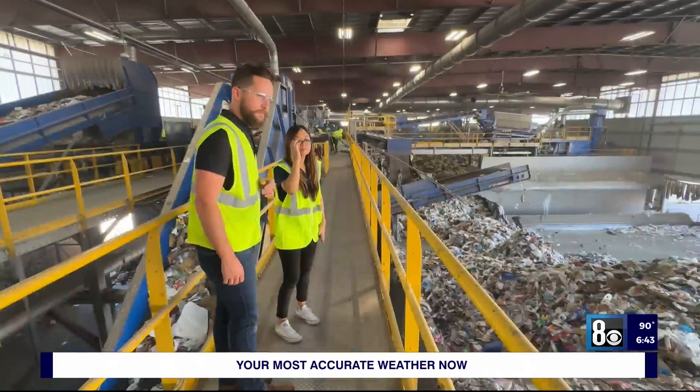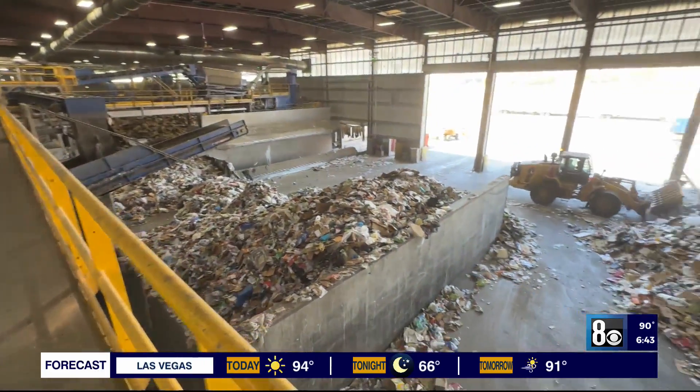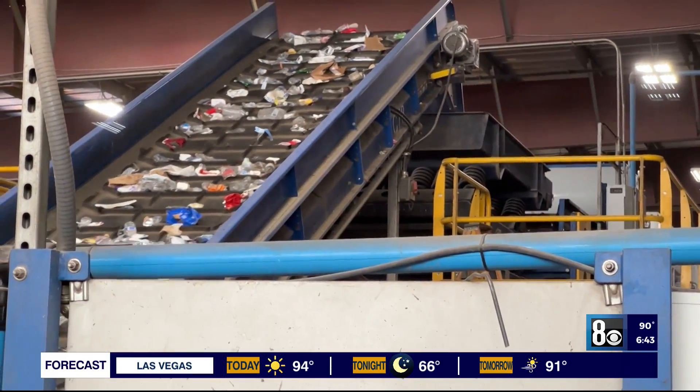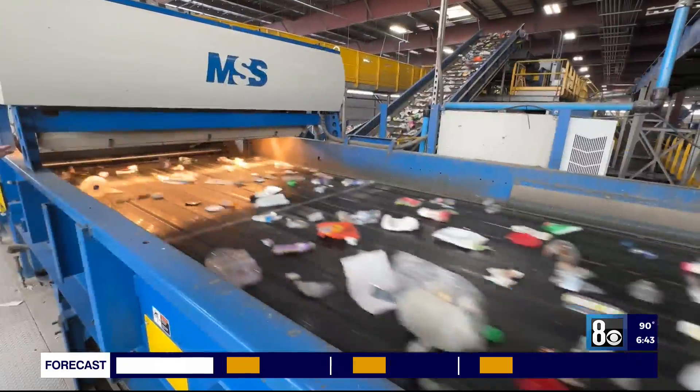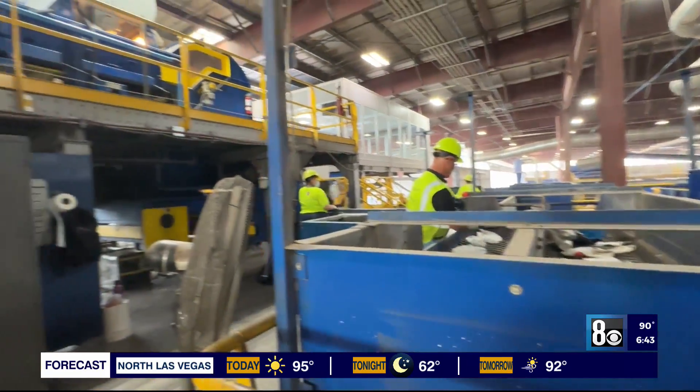Walters says what actually gets recycled depends on what we're doing as consumers. You might think, I'm one person, I don't really make that much of a difference, but when we think about it from a collective perspective and how many millions of people live in this town, we can all do a better job at recycling and ensure that we're saving valuable resources.